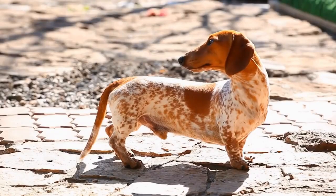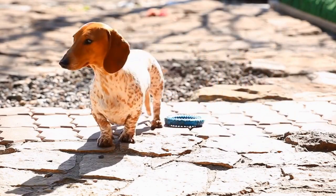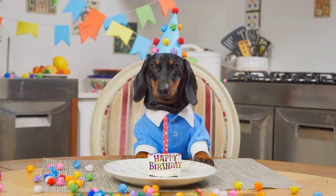In conclusion, Dachshunds are not just adorable companions, but they are also capable of taking on obstacle courses. With their determination, agility, and proper training, they can navigate through tunnels, climb walls, and jump over obstacles just like any other breed.